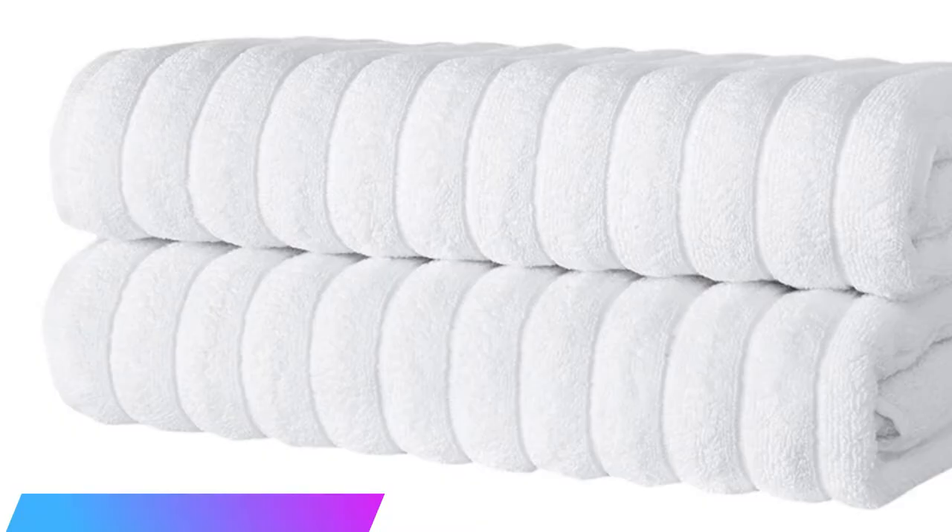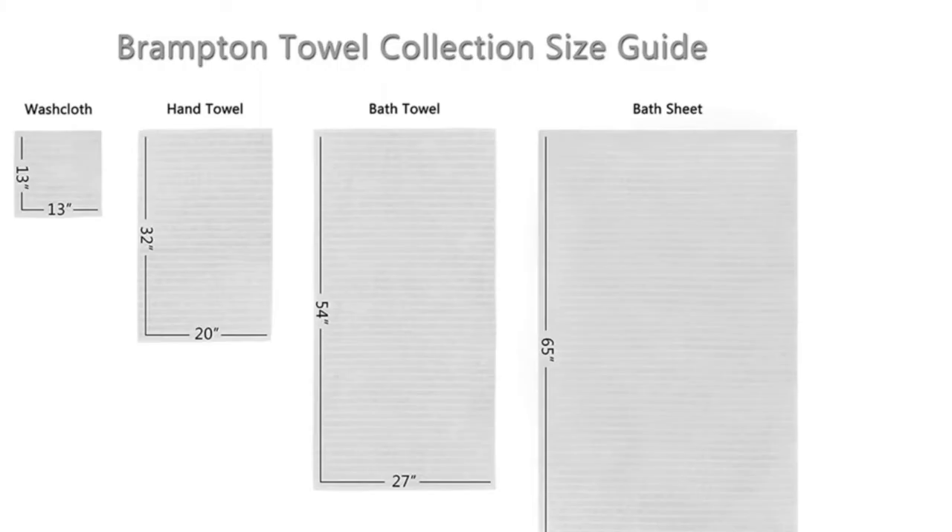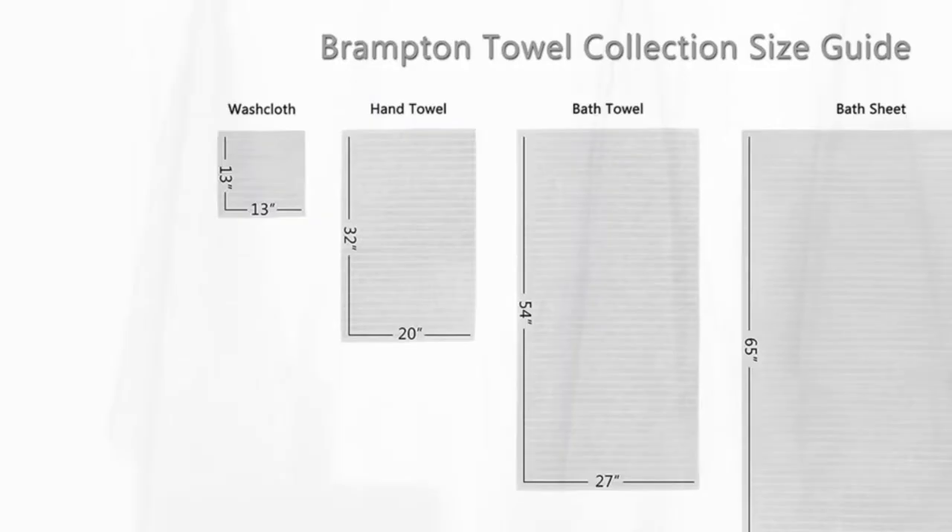The cotton dries in a reasonable amount of time. This set includes two 100% Turkish cotton standard bath towels that weigh 620 GSM and measure 27 by 54 inches. Double-stitch hems ensure that these towels stand up to regular washing. Choose from clean white or other neutral and cool tones.